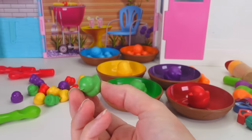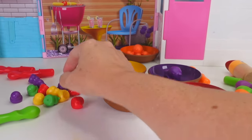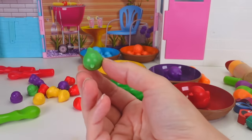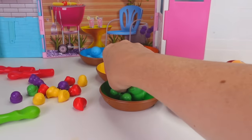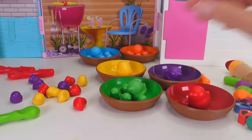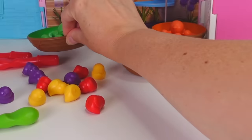Okay, green mama! Here's a little green birdie for you! And another one! And another one! And the last one! Your family is all together again! You're welcome! Let's go ahead and put you right back here!